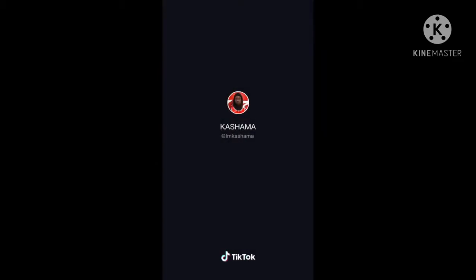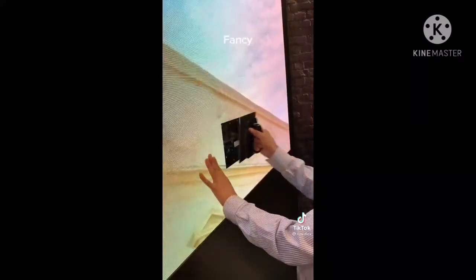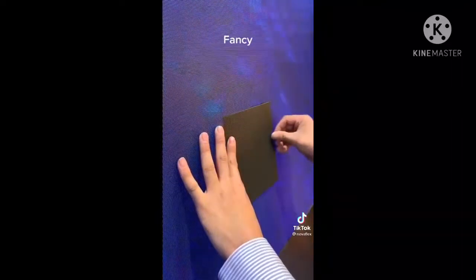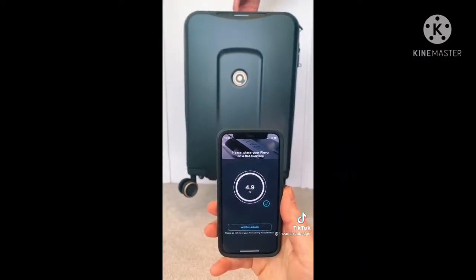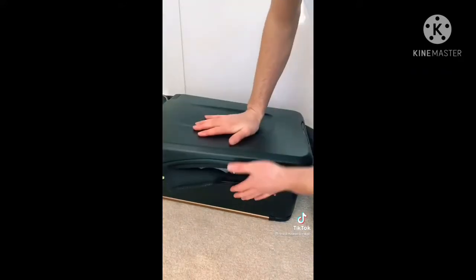A smart suitcase that's perfect for anyone who travels a lot. Once connected to the app, you can lock and unlock the suitcase with your phone and use Face ID for extra security. It also has a built-in scale to check the weight of your bag, a removable battery pack to charge your phone or laptop, and if it's pinched or lost, it has a GPS so you can track it down. It's great for anyone who always loses their luggage or always overpacks and ends up with overweight fees.